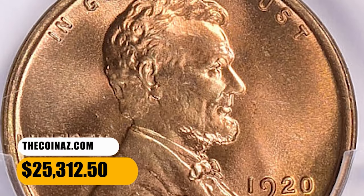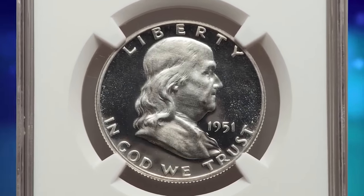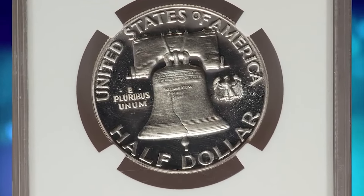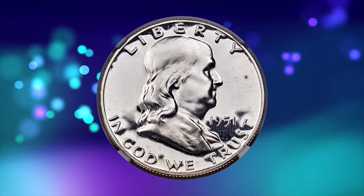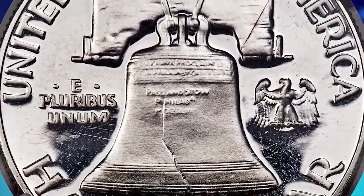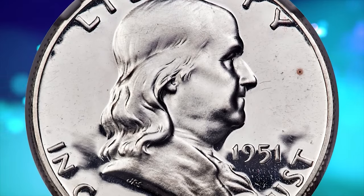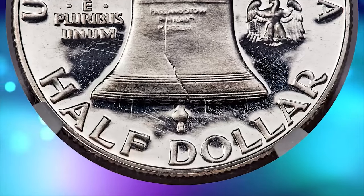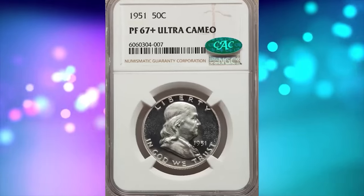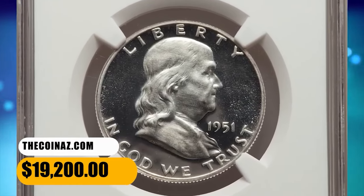Finally, this is a 1951 Franklin Half Dollar in PR67 Plus condition. The Philadelphia Mint struck a modest mintage of 57,500 proof Franklin Half Dollars for collectors in 1951. Unfortunately, most coins have shallow mirrors, and examples with ultra cameo contrast are elusive. Additionally, mint cellophane packaging was not suitable for long-term storage, and many survivors showcase hairlines in the fields. This spectacular plus-graded superb gem displays virtually pristine brilliant surfaces throughout. It sold for $19,200.